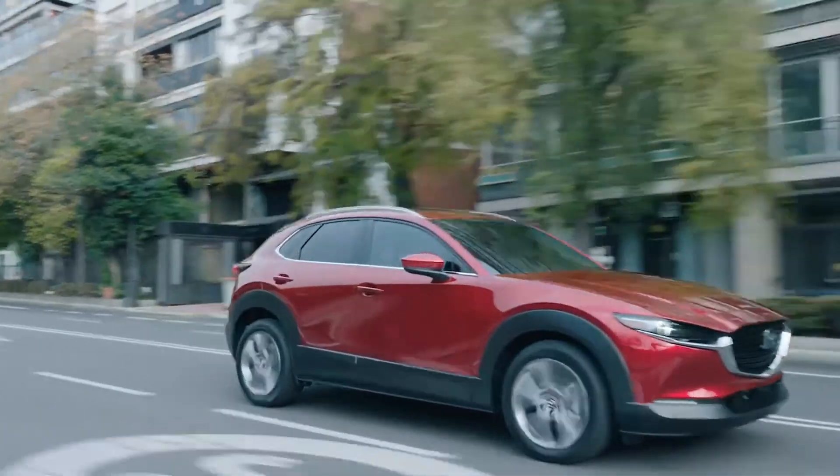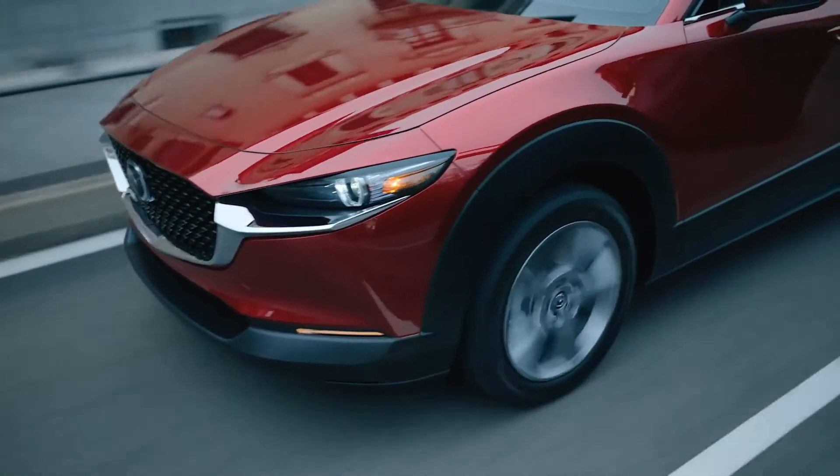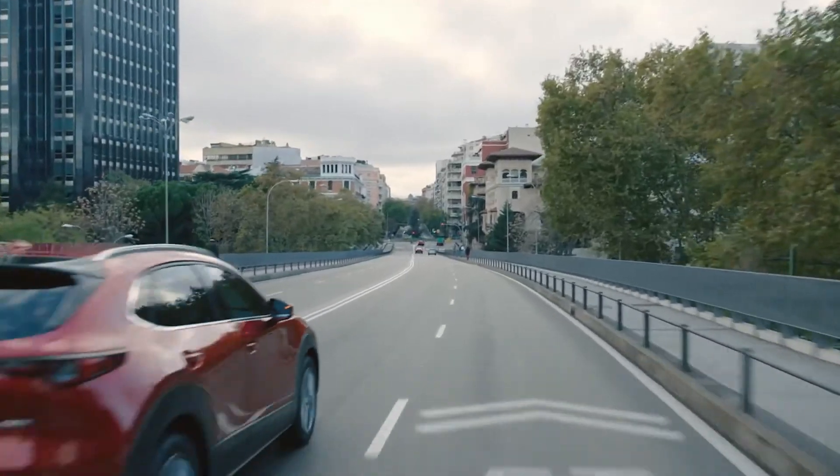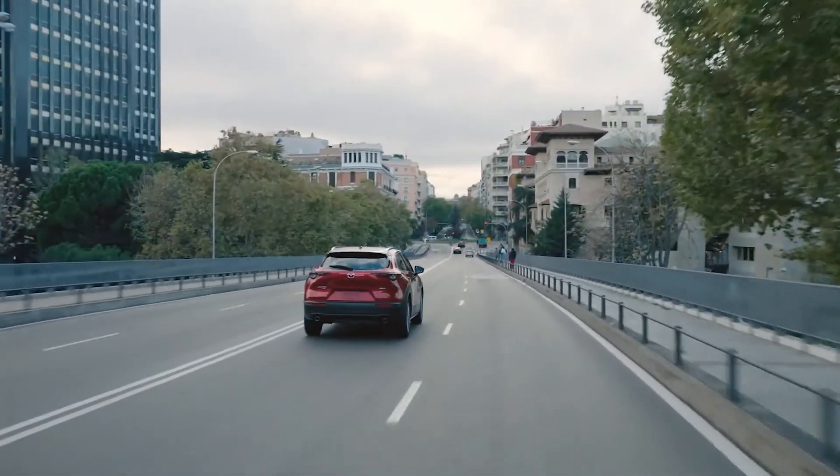You don't notice any of these precise adjustments as they happen, but you're very aware of how you feel as you drive. And that feeling is what drives everything we do at Mazda.